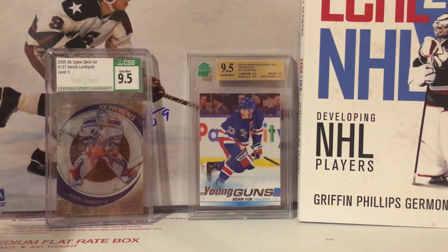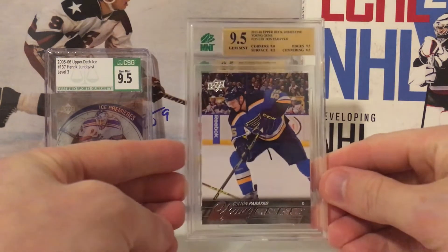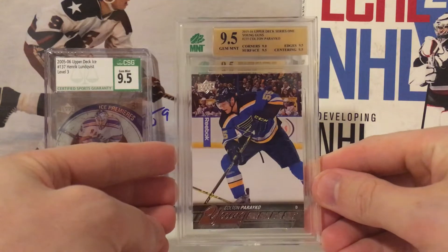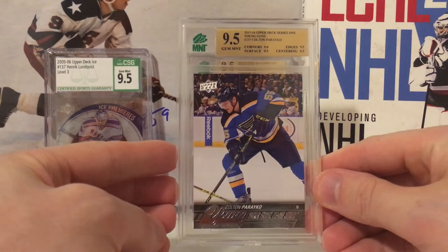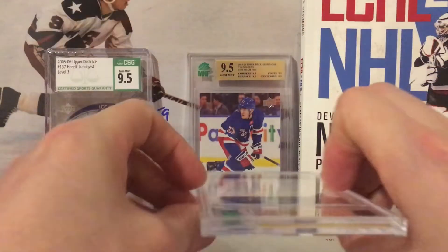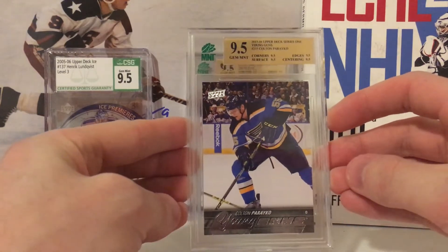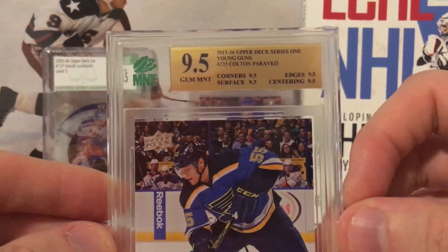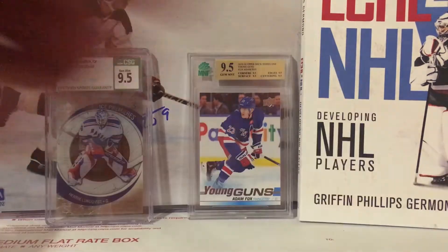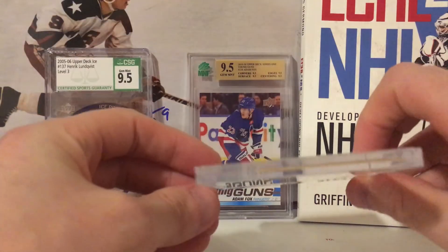Card number one: a 9.5 Colton Pareko Young Guns. Very happy with that. I sent in two of these — this one got a nine on the corners, so not a true 9.5. Our second one is another Pareko — also a 9.5, and it's a true 9.5 with all nines and fives across the board. Super happy with that. One of those might go into my PC. I love these slabs, they're very nice.